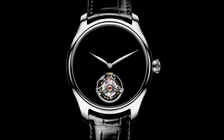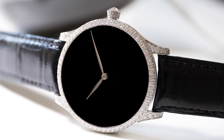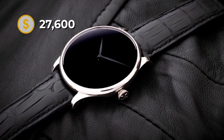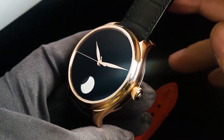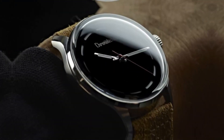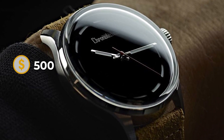H. Moser & Cie also played around with different versions, creating a Vantablack-tinged watch encrusted with diamonds for $54,000, and a simpler Vantablack watch retailing for just $27,600. With Vantablack competitors quickly jumping onto the market, it's likely you can get a watch in Singularity Black or Black 3.0 for a fraction of the price. Chrono Technica has made a blackest black watch listed for just $500.